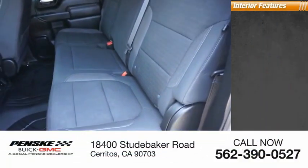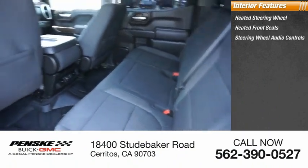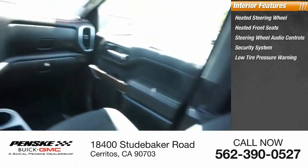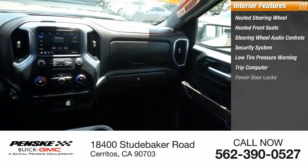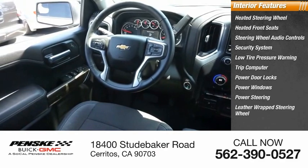Inside you'll find a heated steering wheel, heated front seats, steering wheel audio controls, security system, low tire pressure warning, trip computer, power door locks, power windows, power steering, and a leather-wrapped steering wheel.